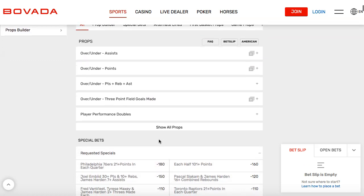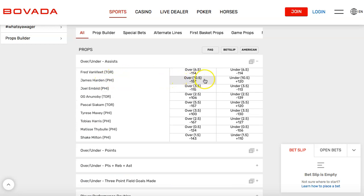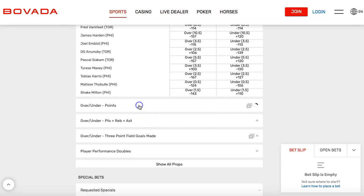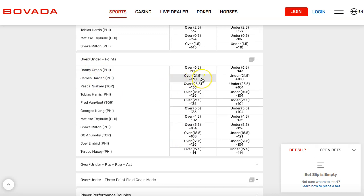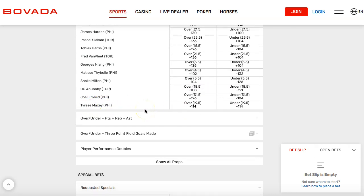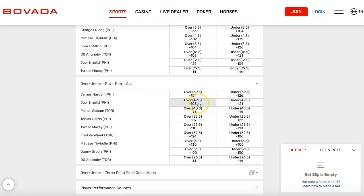Let's look at some of these other bets. You could bet on assists for a certain player — like Harden, is he going to have 11 assists or more? 10.5 over or under. You think he gets 4 assists? Just take the over. For points, James Harden is 21.5 over or under — is he going to get 22 or more? There's also Tyrese Maxey, who had around 35-36 points in game one. Is he going to get 20 or more in this one? You can also bet points, rebounds, and assists combined — Joel Embiid at 49.5 over or under for his combined stat line.